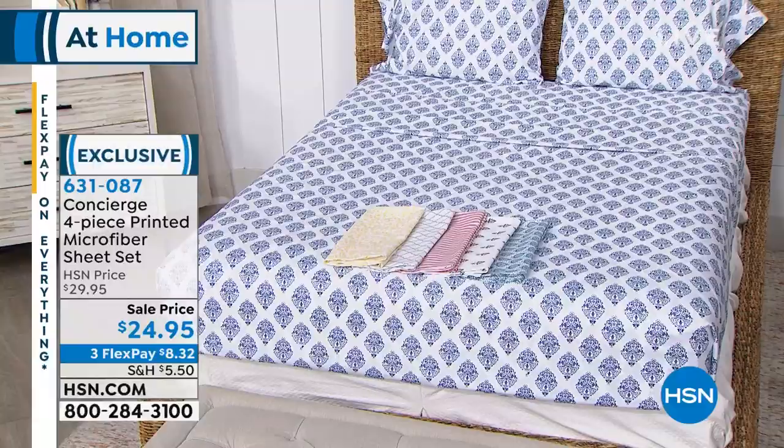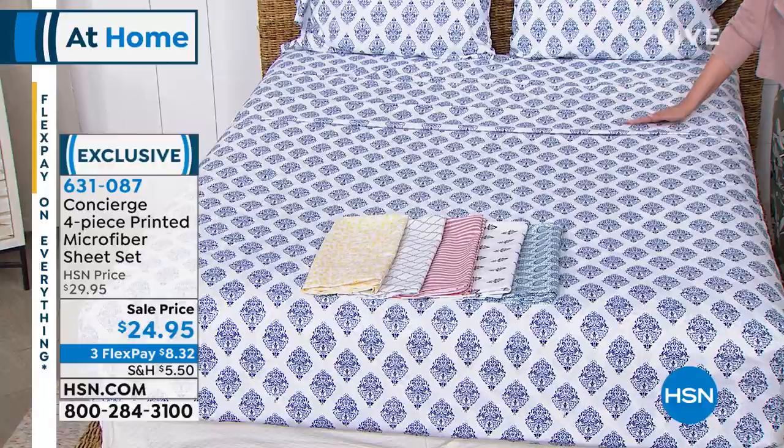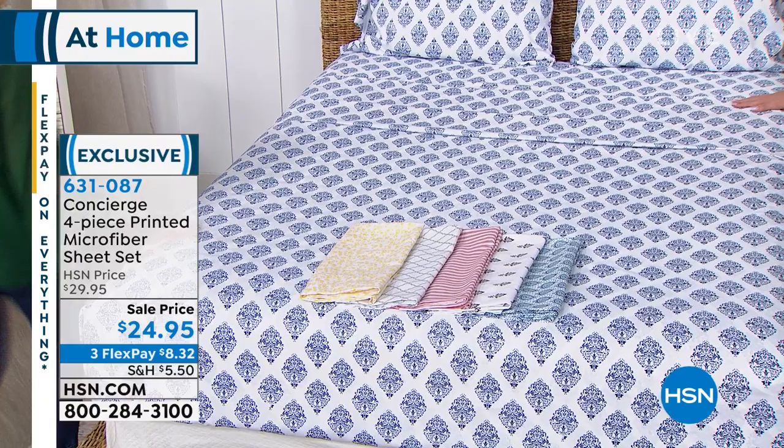We're going to jump in with a sheet set. When you go to a fancy five-star hotel, you walk in and the sheets are amazing — so soft, worth all the money. Wouldn't it be great if you could feel that way in your own house? That's what we're going to do with the Concierge Collection sheets. Look how beautiful they are in this incredible print. These are the high-end version of microfiber — baby soft right out of the package — and it's really completely changing the industry.